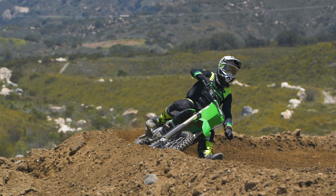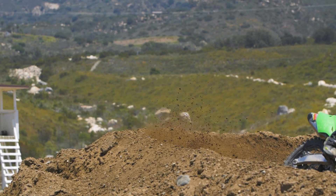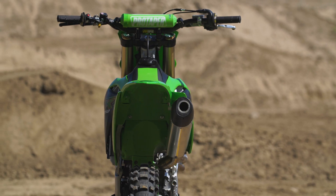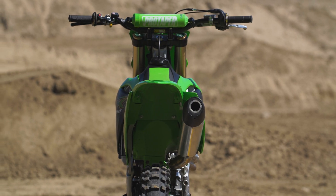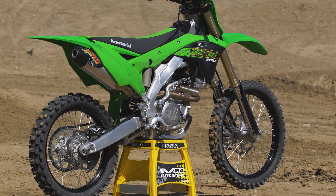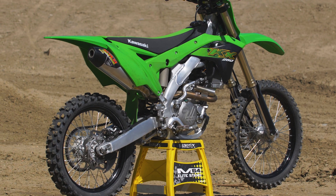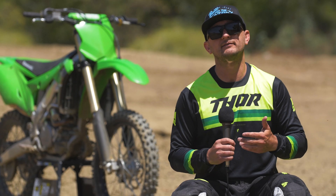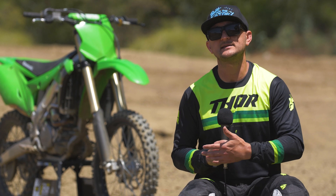I'm really happy with what it did. This is my first time actually running a Dr. D system, and I'm really pleased — especially with this bike, which already had a bunch of top end. Now we've just kind of built some mid-range on top of that, which is really cool. The best person for this type of exhaust would be beginner riders, intermediate riders, and pro guys running on tighter tracks. Woods racers and enduro guys would all really enjoy this system as it gives a little bit more meat back to the bike.